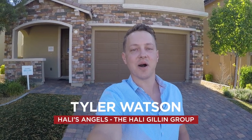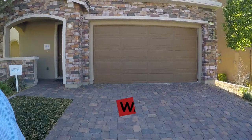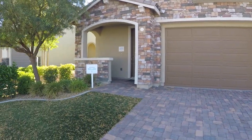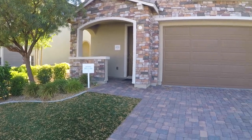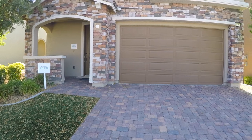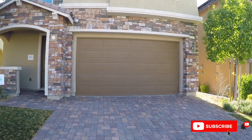Hey everybody, my name is Tyler Watson. This is Tour Time with Tyler, and welcome to Cortona. Let's take a look at this model. This is the Bellini model — it's a four bed, three and a half bath, 2,540 square feet, and they are currently asking $448,990.